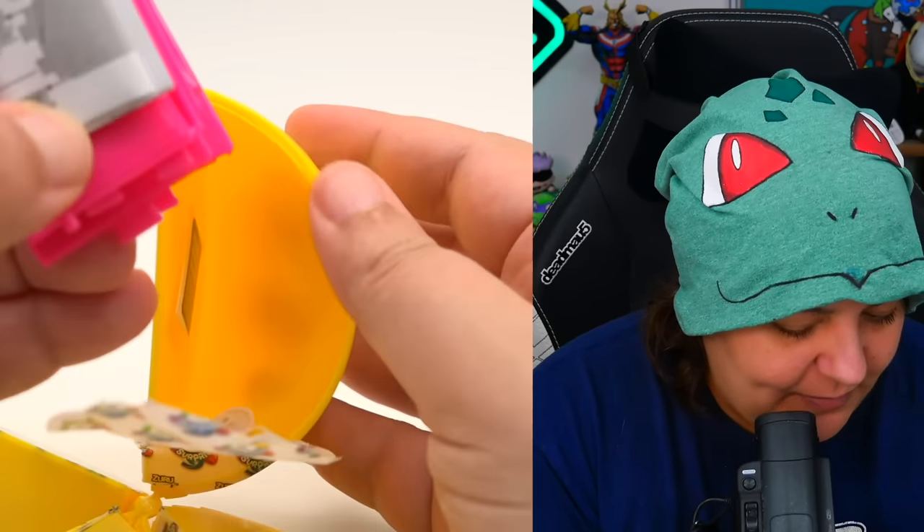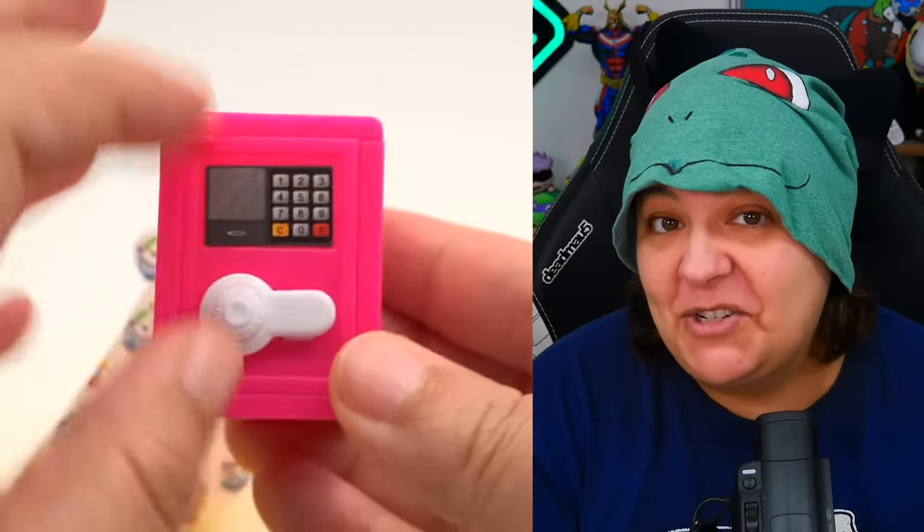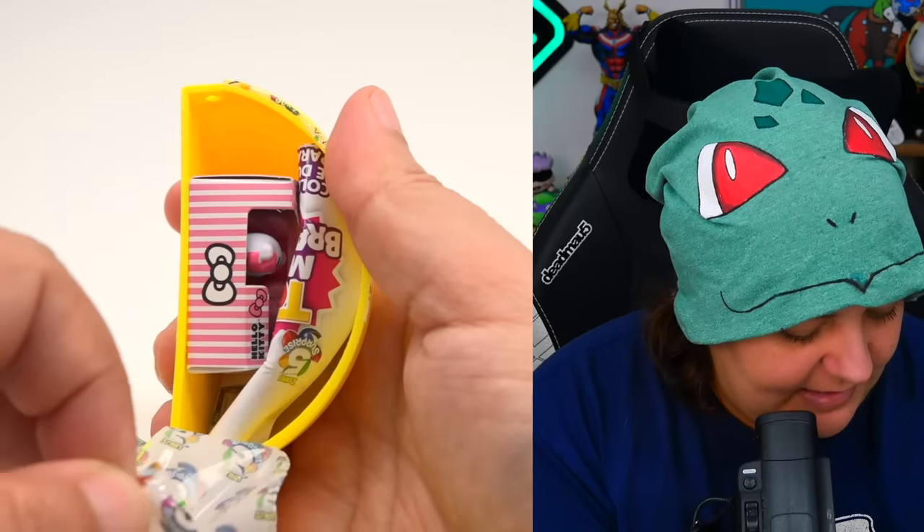Wait, that's the item — that's another safe! That's cute. I'm not going to complain, I love the safe. I did show it off at the beginning, and you could put your little tiny money in here. Look at that.